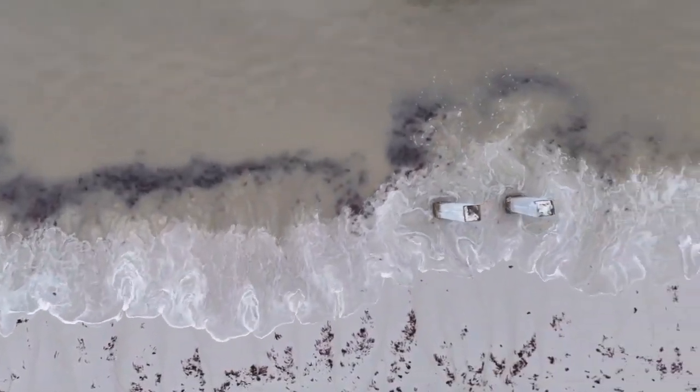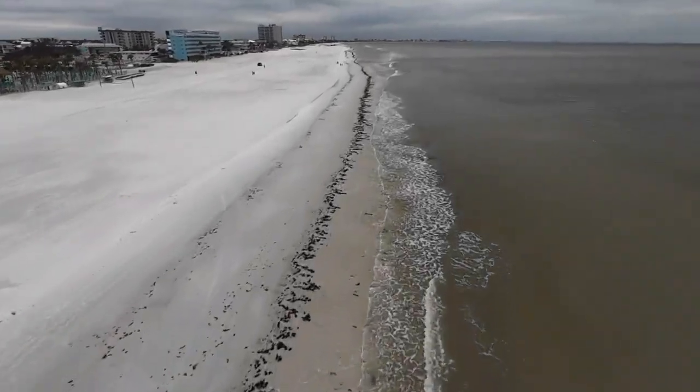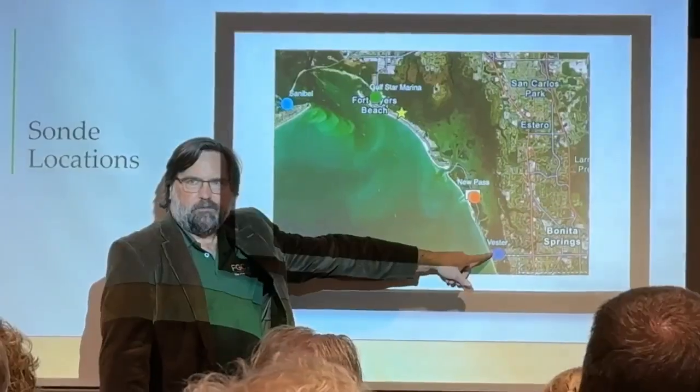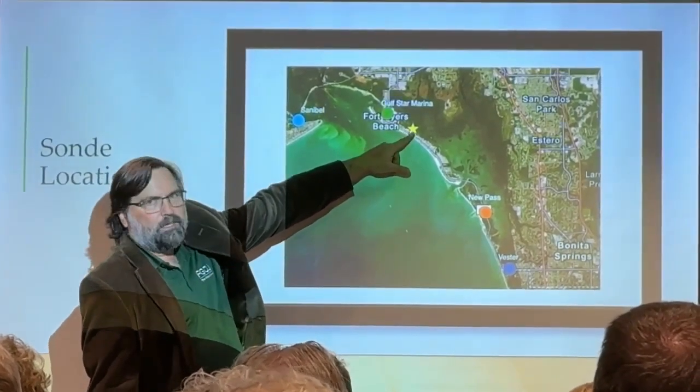Parsons says that cloudy water is often caused by wind or boats stirring up sand and sediment. Still, scientists keep watching nutrients, especially nitrogen, to help prevent algal blooms. They also plan to install a new real-time water monitoring system on Fort Myers Beach soon to track changes day by day.